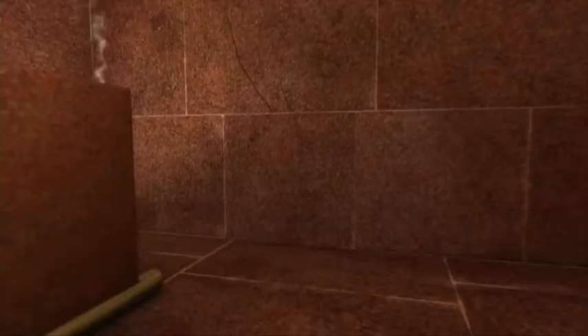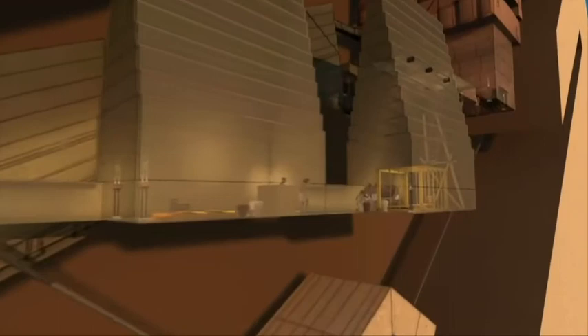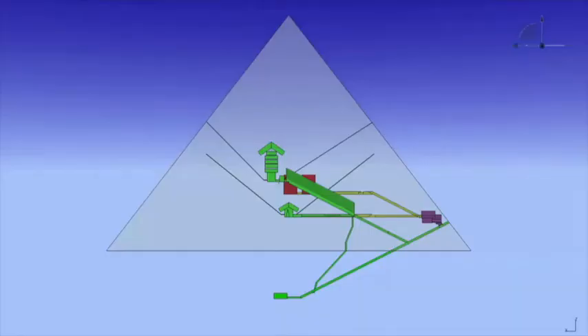The secret passage might not be beneath, but behind. Priests would have used the passage to carry the pharaoh's remains to his final resting place. If Jean-Pierre Houdin is right, the interior architecture of Khufu's pyramid would have followed the pattern of previous pyramids made by Khufu's father.